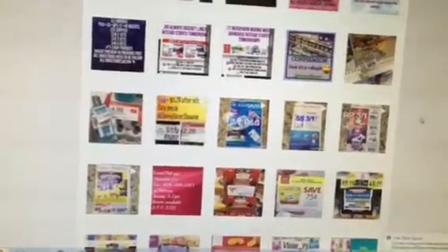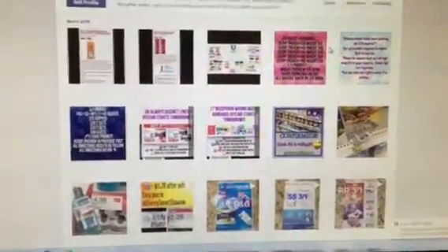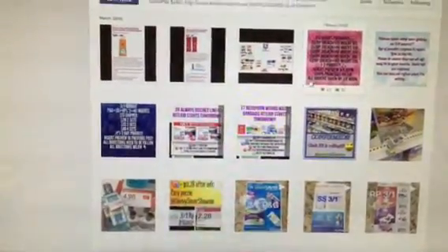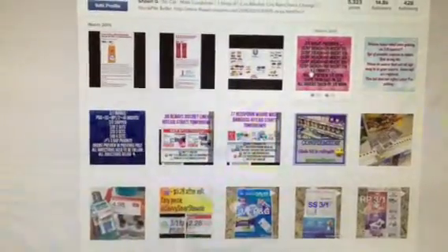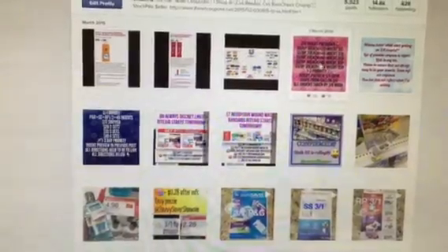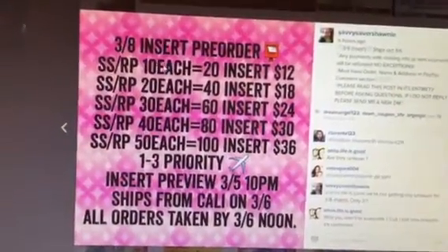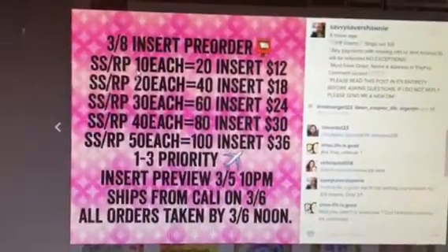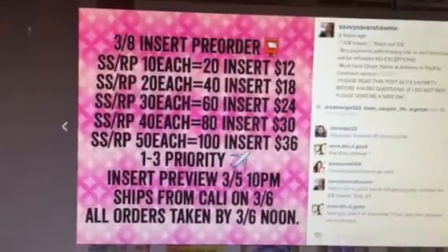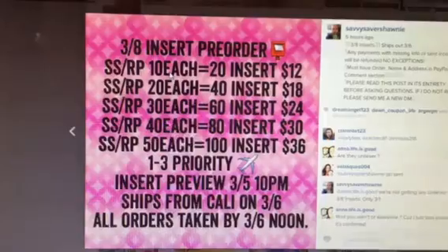Hey guys, I thought I would do this video. I'm going to share with you guys some of the inserts that I'm talking about, and part of it I'm going to talk about is the current coupon inserts that we may get in this upcoming week. I do get a lot more people that buy on Instagram than I do on YouTube, but if it's something you're interested in, please send me an email — I'll have my email down in the description box.